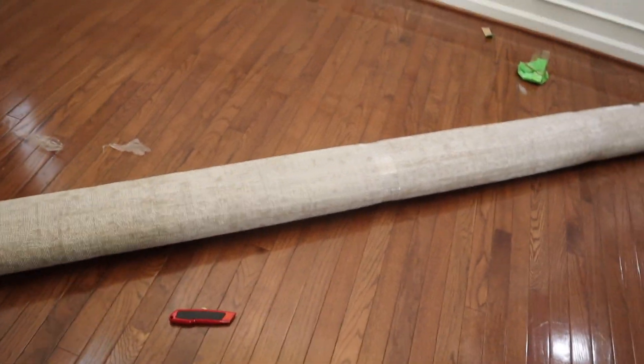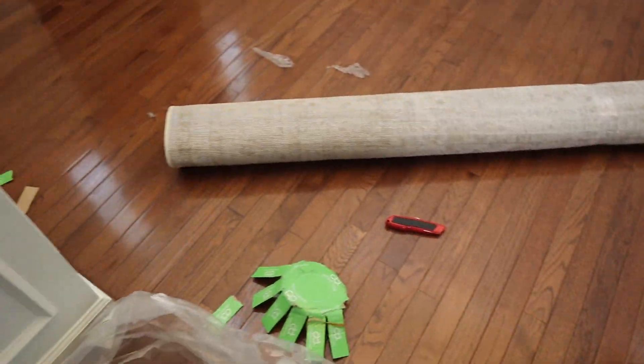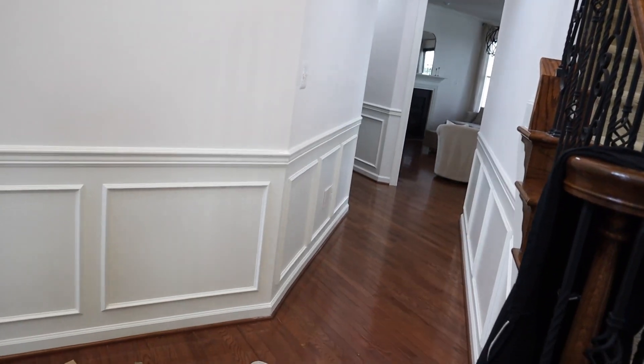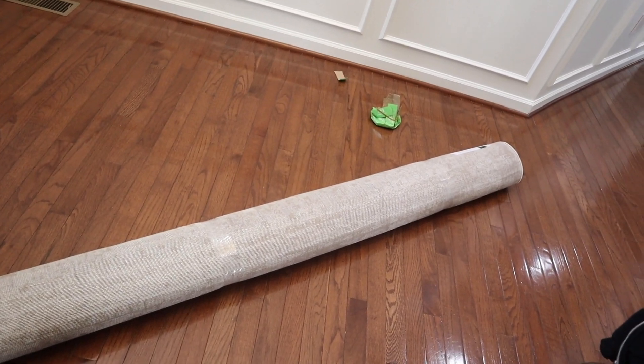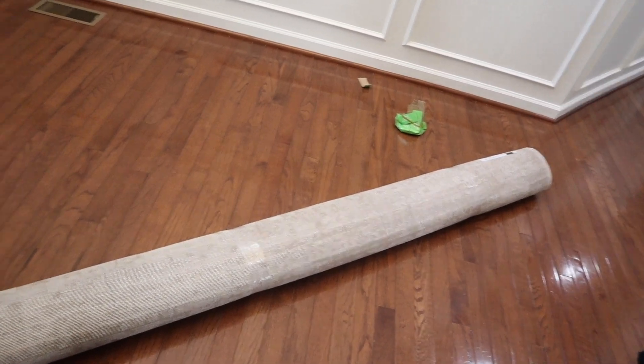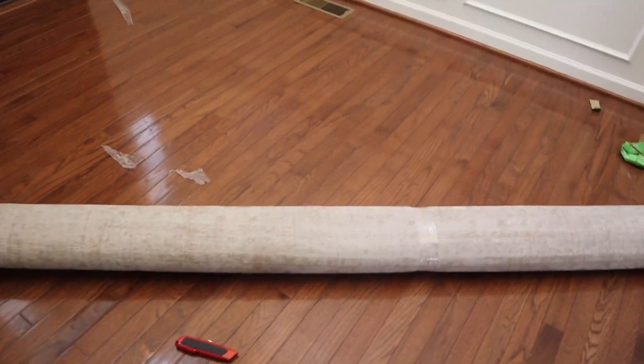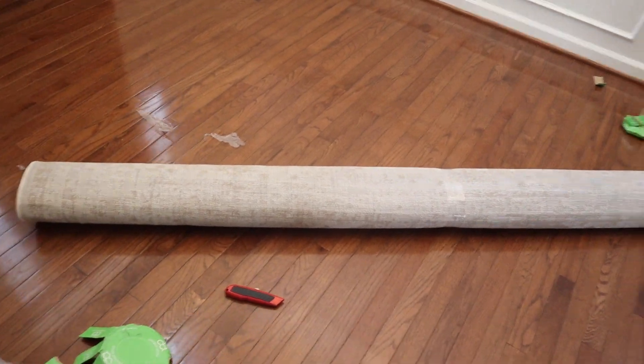Finally got all the plastic off. Now I'm about to pull it into that room and unroll it and hope that I haven't messed up the whole family room, because right now I absolutely love the way the family room's come together. Let's go.